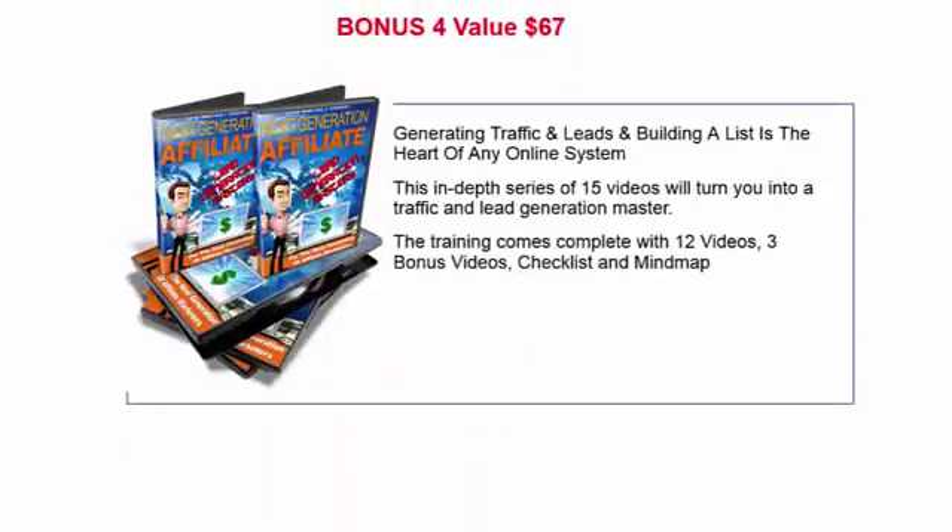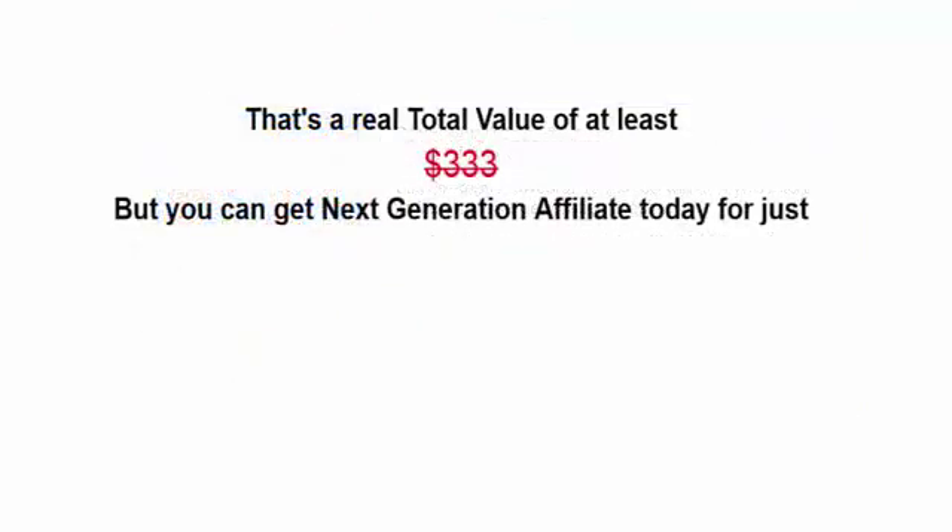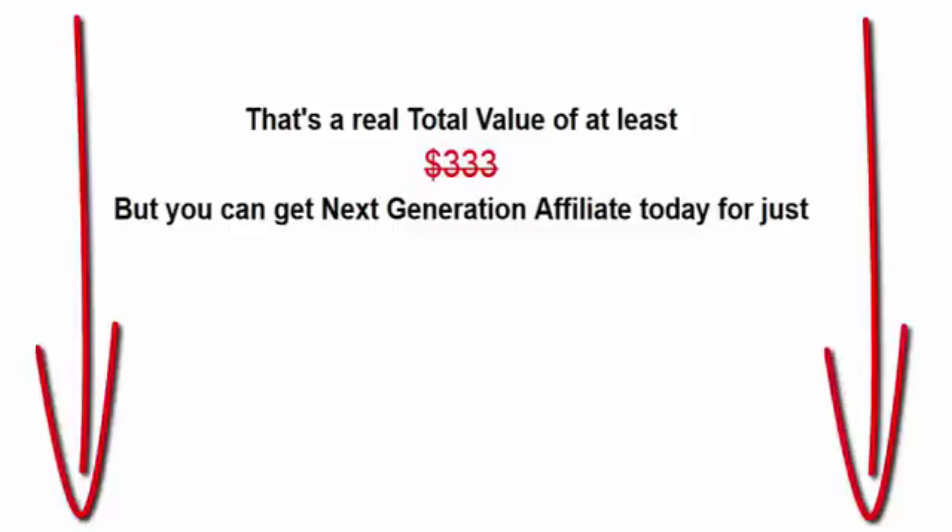Finally, an in-depth series of 15 videos will turn you into a traffic and lead generation master. That's a total value of at least $333, but you can get the Next Generation Affiliate today. Hit the buy button below — just scroll down and get it before the offer is gone.